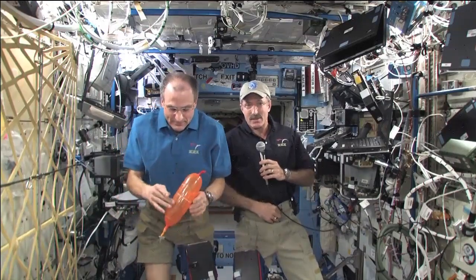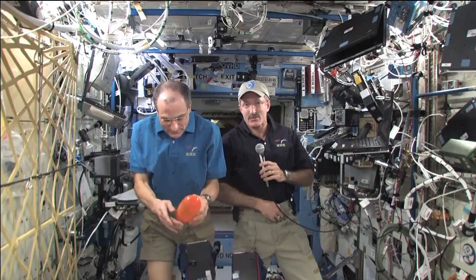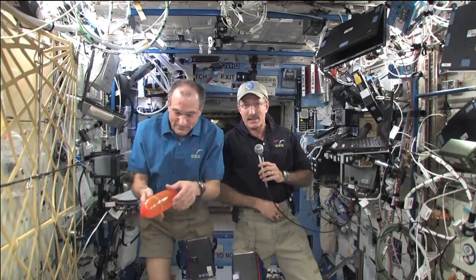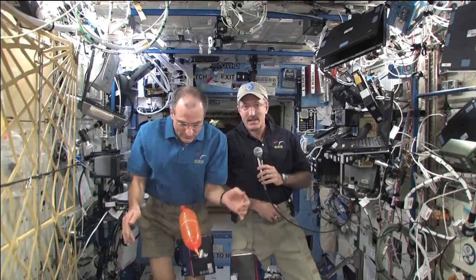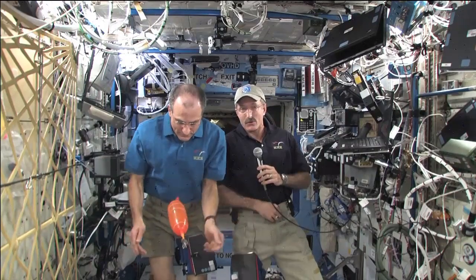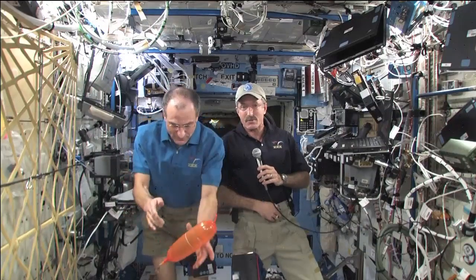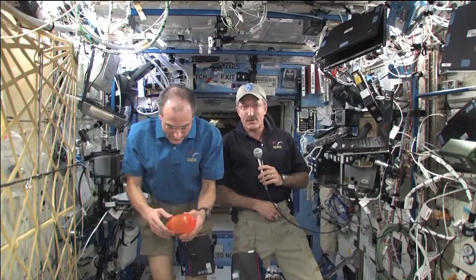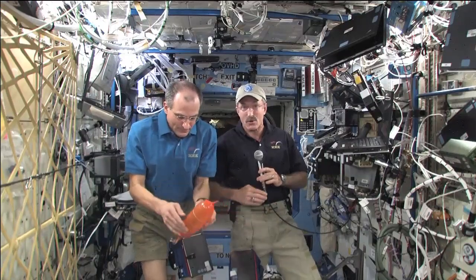Right now, low Earth orbit is where Space Station is located. Most of the protection that all of us enjoy on planet Earth from radiation is actually provided by the Earth's magnetosphere. Charged particles — whether from the sun or from galactic cosmic rays — most of those, unless it's a very energetic event, get captured by the magnetic field of the Earth. Those charged particles run relatively harmlessly back and forth from the North to the South Pole, and they make the spectacular auroras that we get to see if we're lucky enough to live in extreme northern or southern latitudes. And if we're lucky enough to live onboard International Space Station, we get to see those almost every day.